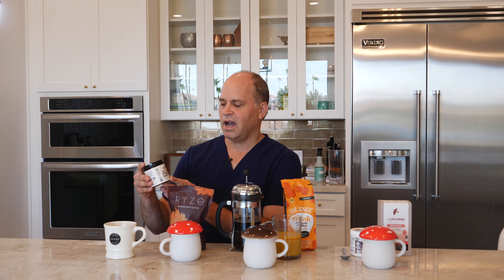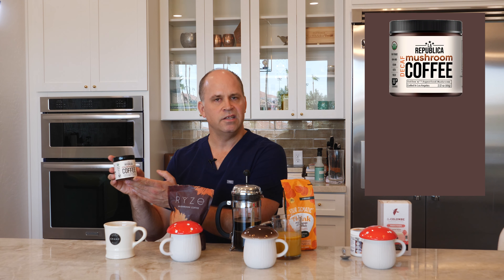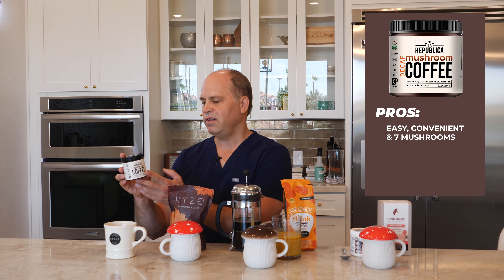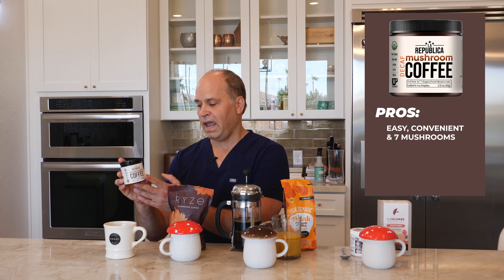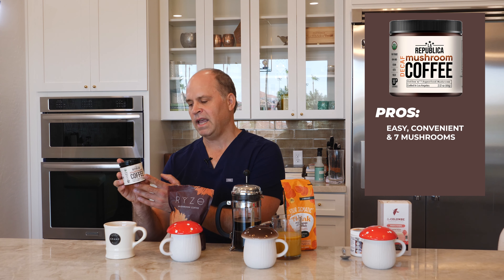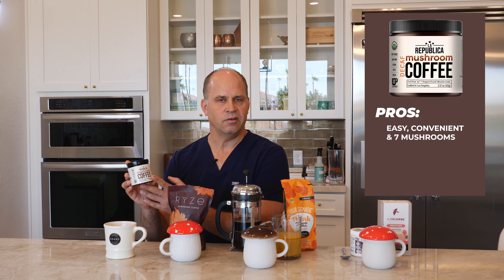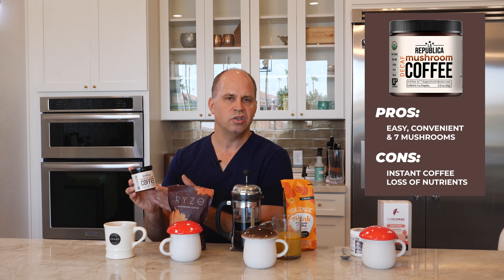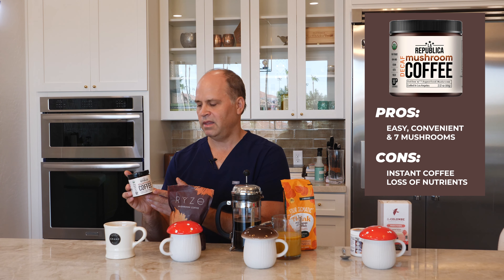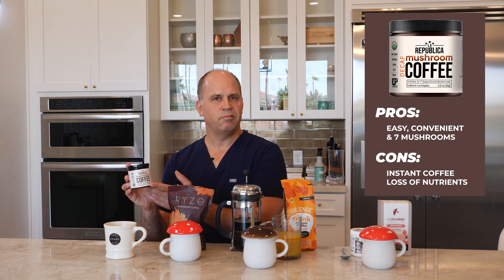First, we have an instant coffee: La Republica mushroom instant coffee. All the convenience of instant coffee — just add water and stir. It contains seven excellent functional mushrooms, two grams of those mushrooms per serving, and the coffee itself is an organic Arabica — very high quality. The downside is that it's instant, and when you freeze-dry coffee for instant preparation, you're going to lose some of the nutritional benefits.